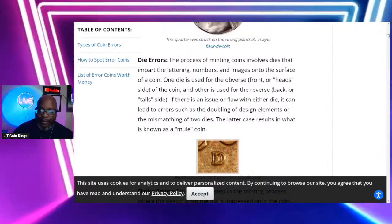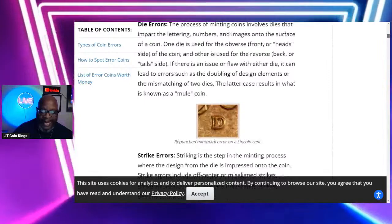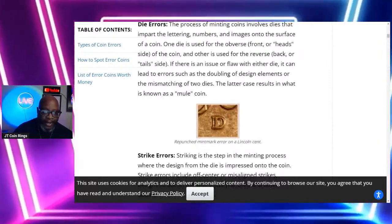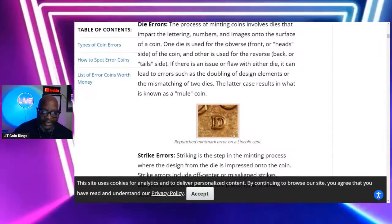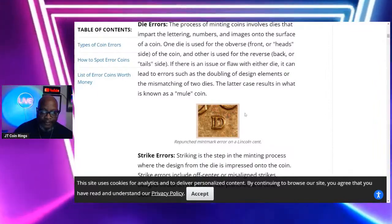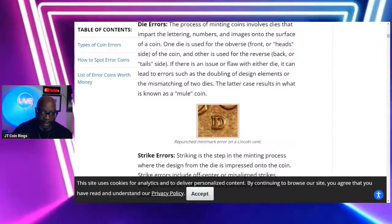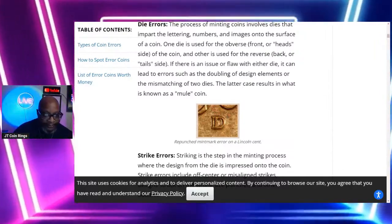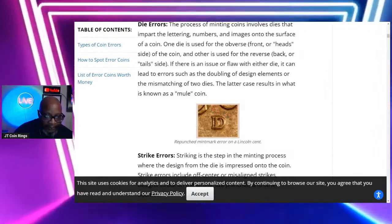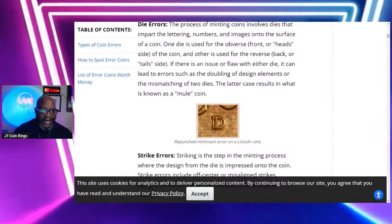The next error we'll call die errors. The process of minting coins involves dies that impart the lettering, numbering, and images onto the surface of the coin. One die is used for the obverse — the front or head side — and the other is used for the reverse, the back or tail side. If there is an issue or flaw with either die, it can lead to errors such as doubling of design elements or a mismatching of two dies. This results in what is known as a mule coin.